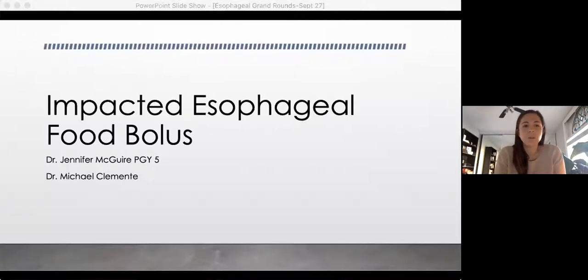Welcome everyone to my grand rounds today. The topic I chose to talk about is impacted esophageal food boluses. I'm deep in my R5 studying, so I wasn't able to come up with anything too much more interesting for my title today. I'd like to thank Dr. Clemente, one of our recent grads, for being my supervisor. I'm Jen, one of the current PGY-5s in the Royal College Program.